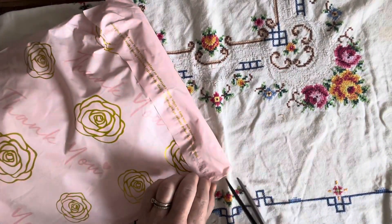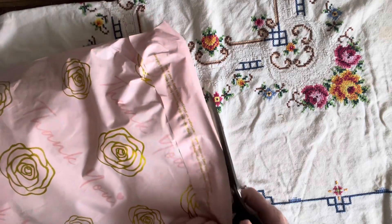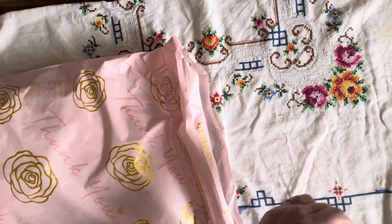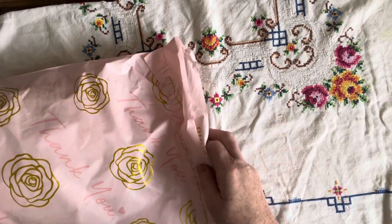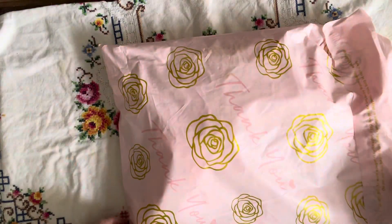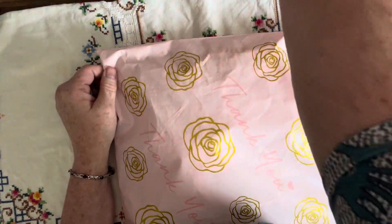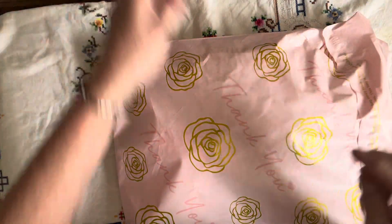Hi y'all, welcome back to my channel! Today I am sharing some happy mail that I got from Karen at Grace B Creations. She is sending me some winnings that I won on a giveaway she had, and some extra goodies just for helping her out with her Facebook page — I'm an admin on her Facebook page and I will link that below.